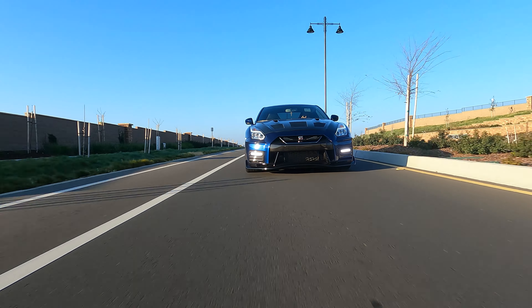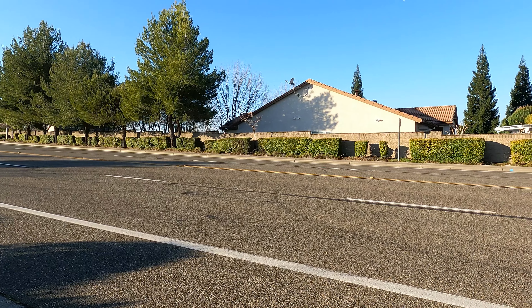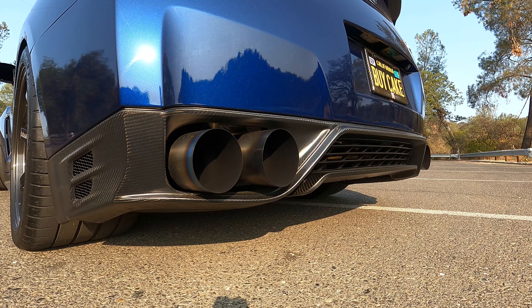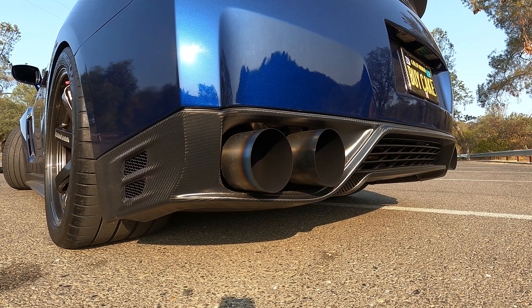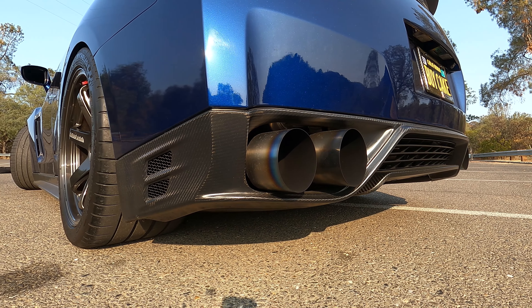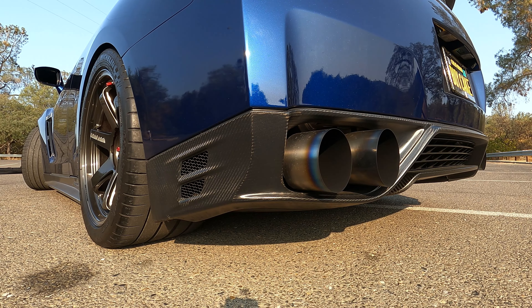I went with the biggest setup you can get for this car — 20 by 10 inches in the front and 20 by 12 inches in the rear.